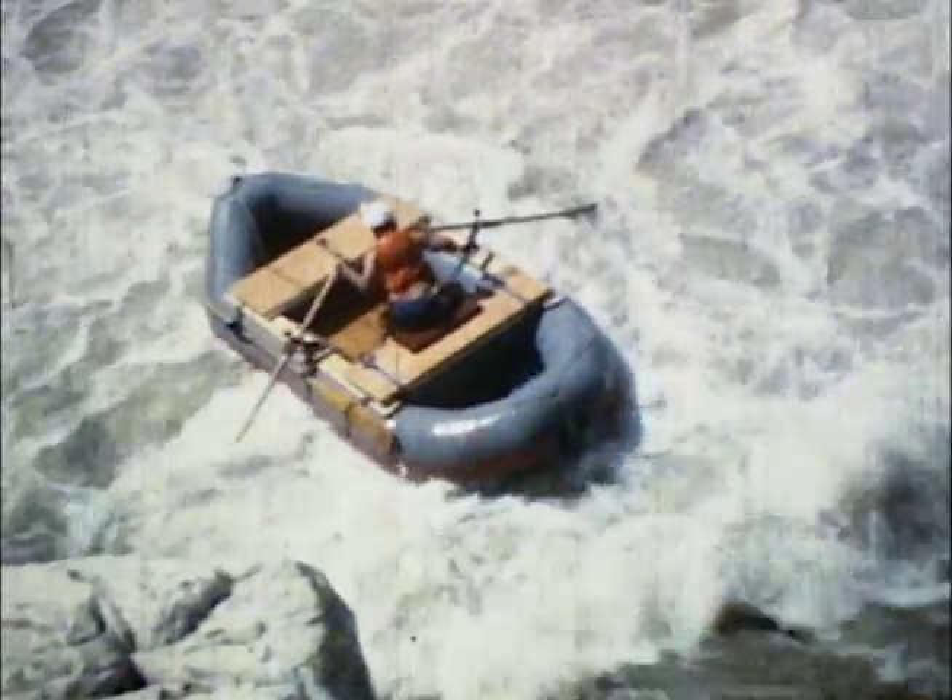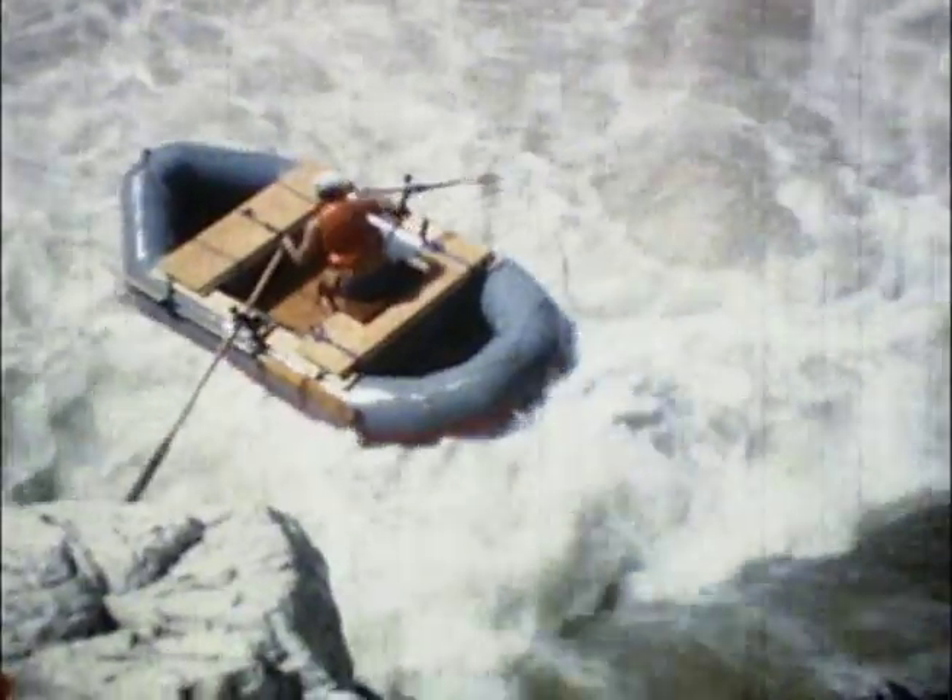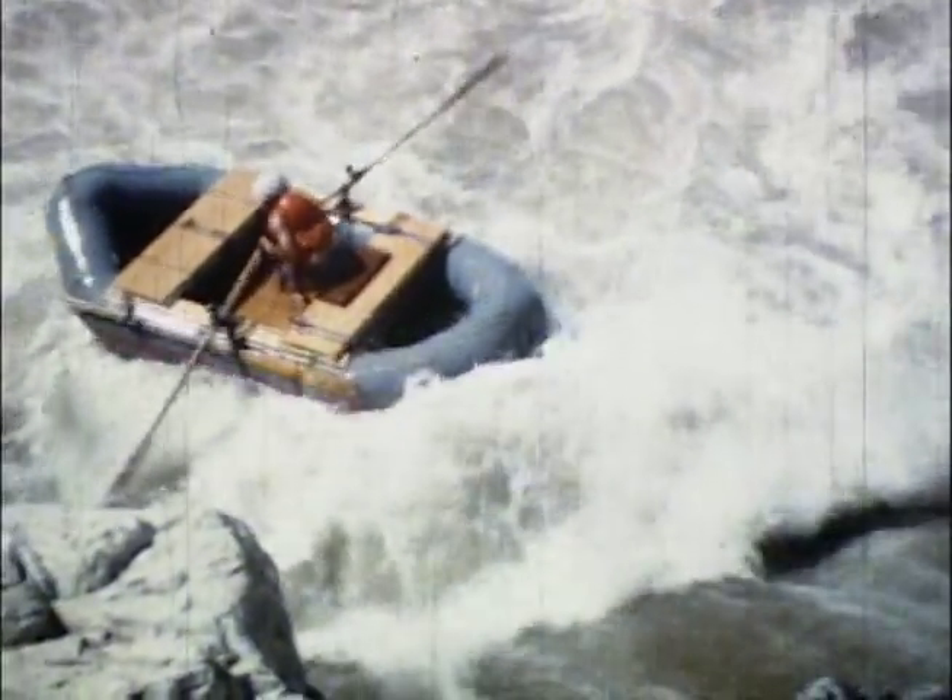The action of the hydraulic could reach downstream and pull a full-sized boat back into the keeper hole. You are struggling.